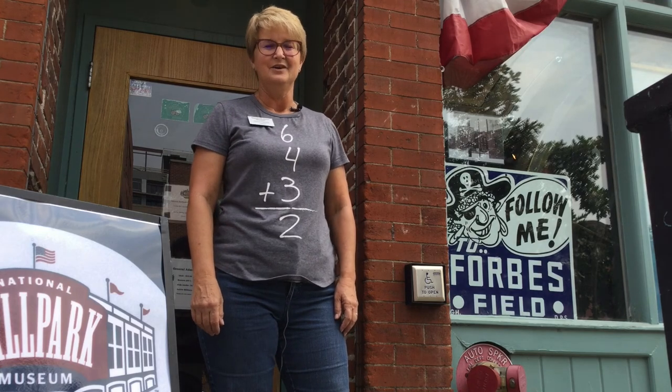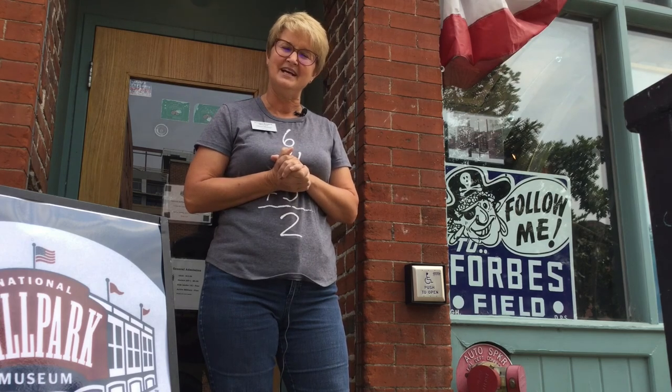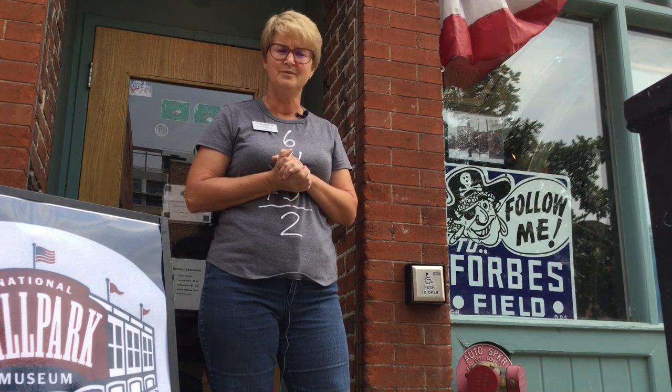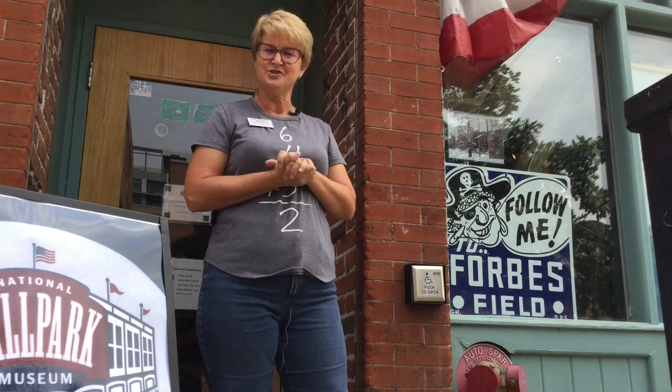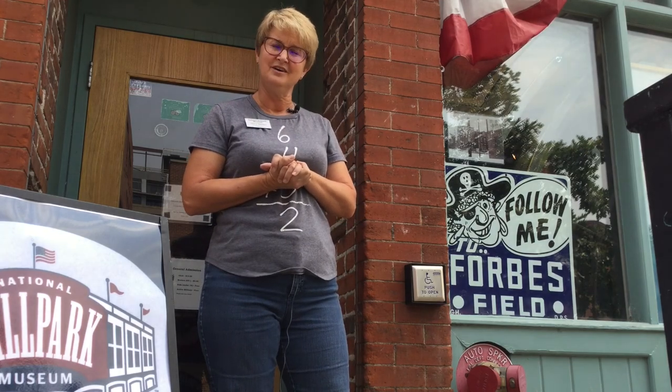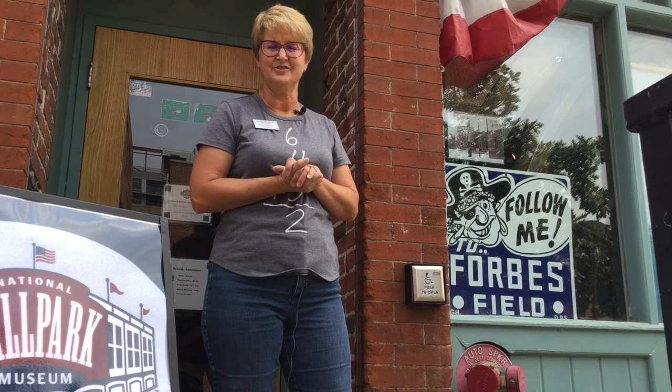Well, that's just a little taste of what we have here at the National Ballpark Museum. We didn't visit all the stadiums or all the ballparks, but we hope you get a chance to come back and see it all — because there's so much more, high and low, hidden behind things for you to enjoy and learn about baseball, the ballparks, and the wonderful players that have made history there.